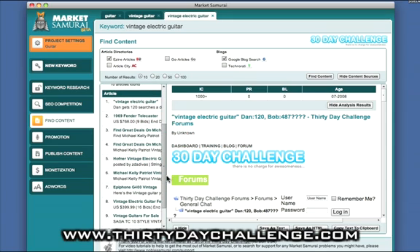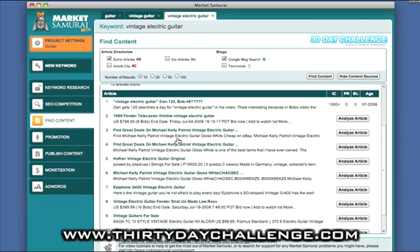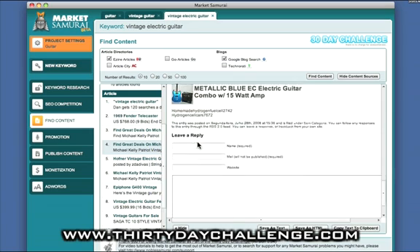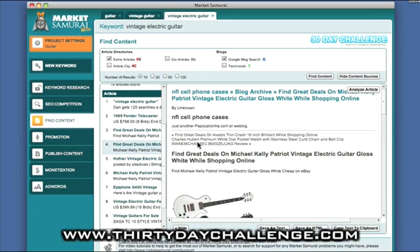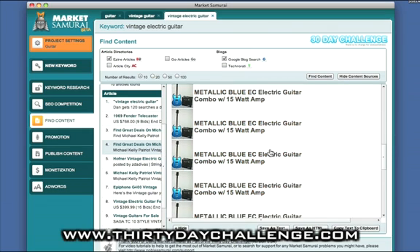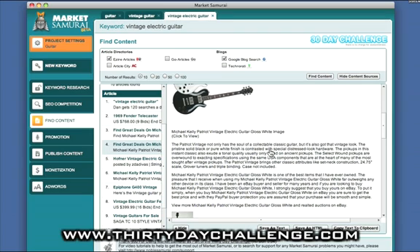With blog content we're going to get all sorts of things — not necessarily large amounts of content. For vintage electric guitar, we're seeing a lot of listings for people trying to sell vintage electric guitars. Because blogs don't have a defined format, Market Samurai tries to represent the content most efficiently, removing all the CSS formatting and showing content elements and pictures. It's much less attractive and well-formatted than articles, but there may be some useful content you might want to save out to a text file or copy to clipboard to compile as your own research.